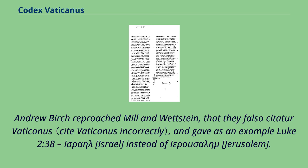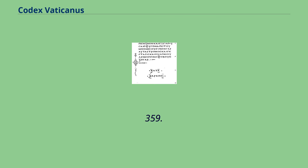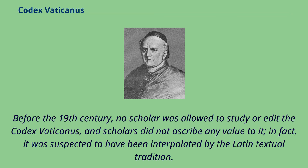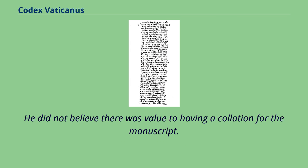Andrew Birch reproached Mill and Wettstein for falsely citing Vaticanus, giving as an example Luke 2:38 where 'Israel' appeared instead of 'Jerusalem.' Before the 19th century, no scholar was allowed to study or edit the Codex Vaticanus, and scholars did not ascribe any value to it. In fact, it was suspected to have been interpolated by the Latin textual tradition. John Mill wrote in his Prolegomena that the manuscript was a Latin scribe's work. Wettstein would have liked to know the readings but did not believe the Codex had any authority whatsoever.